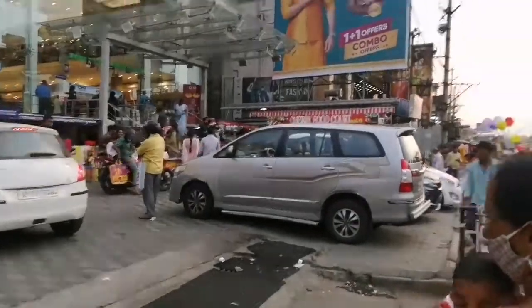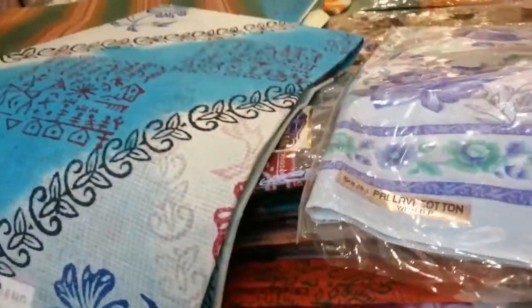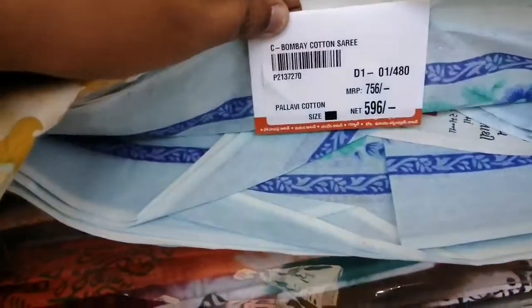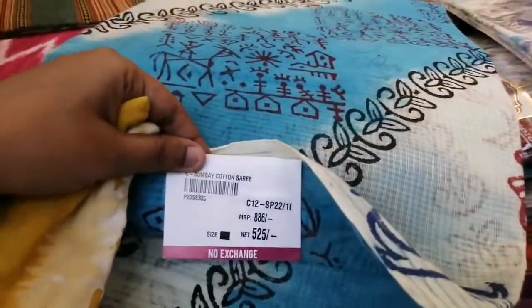Evening around 5:30. First of all, there is a lot at CMR. There are also a lot of clothes. Here you will find a summer sale.